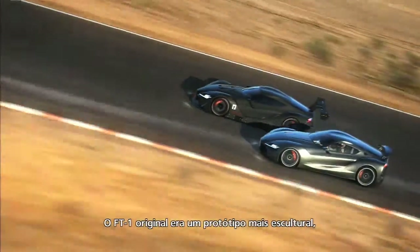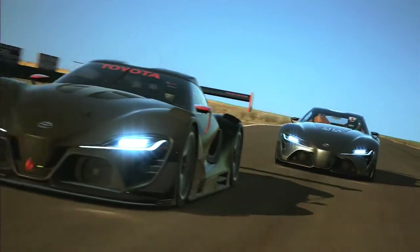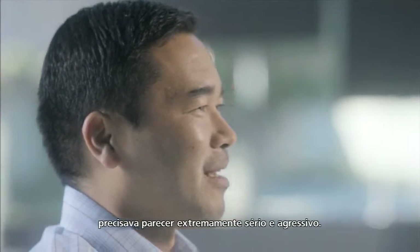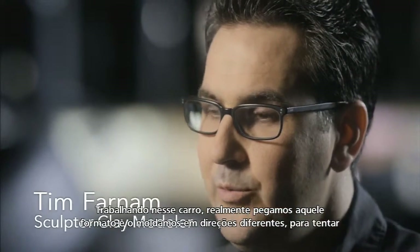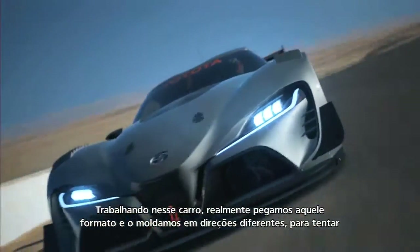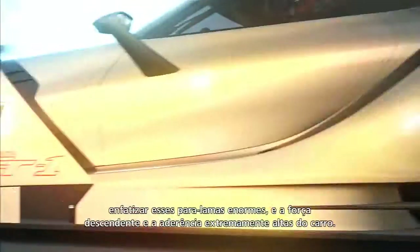The original FT1 was more of a sculptural concept car — a serious sports car — but this one is more an extreme race car where it had to look functional, extremely serious and aggressive, and it still had to be believable. Working on this car we really got to take that form and pull it and stretch it in different directions to emphasize these large fenders. This car is really low down, really high grip, really high downforce.